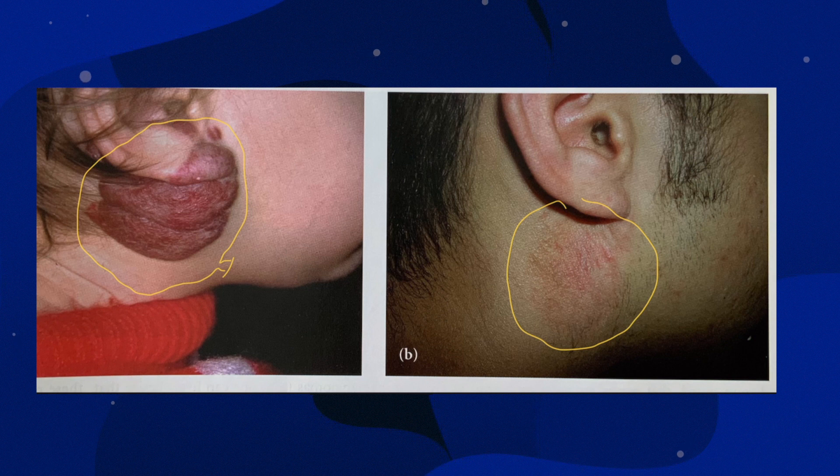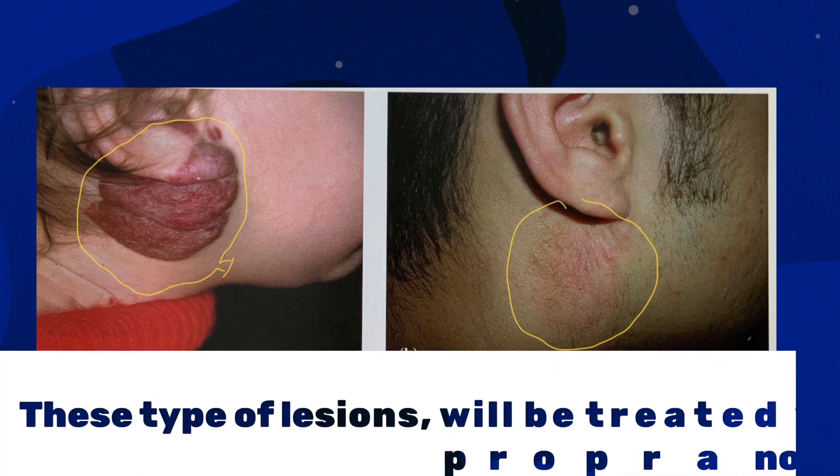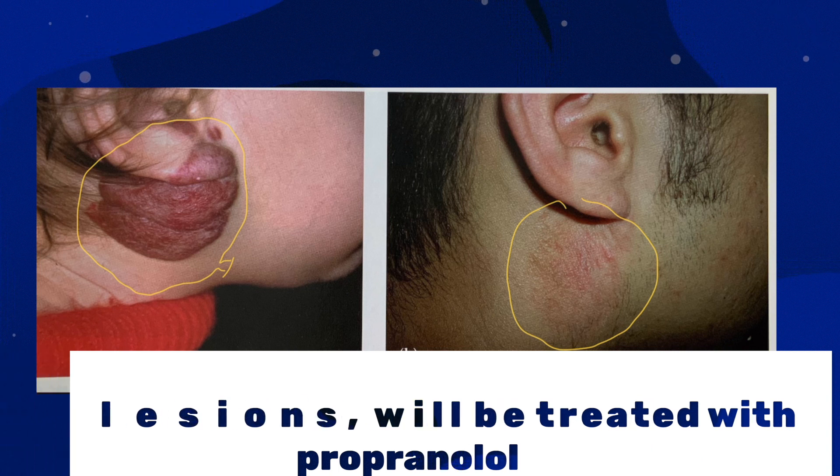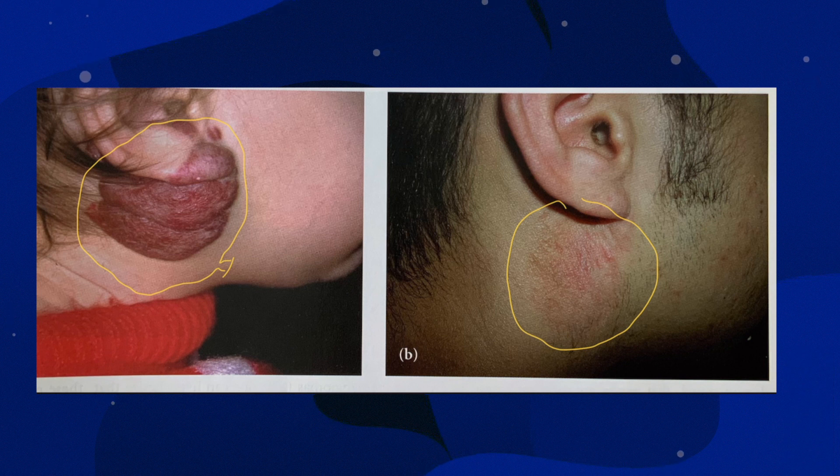Sometimes when hemangiomas resolve they leave some residual deformity. This child is about eight months of age and you can see the hemangioma beneath the ear — one we would treat with propranolol because of its size, location, and the fact that it's distorting the ear. This next picture is taken at six years of age, about five years later, and fortunately there is very minimal cosmetic abnormality. The remaining redness could be treated with laser, and this child did not require surgical intervention.